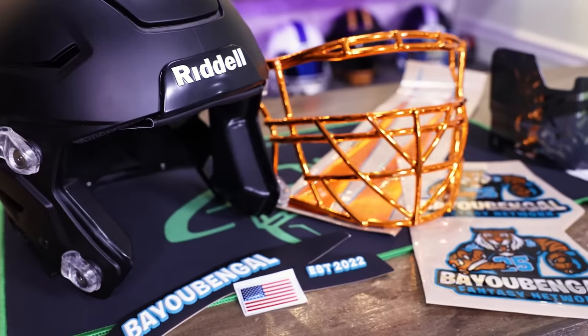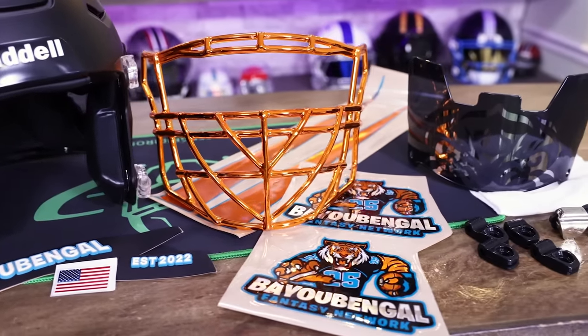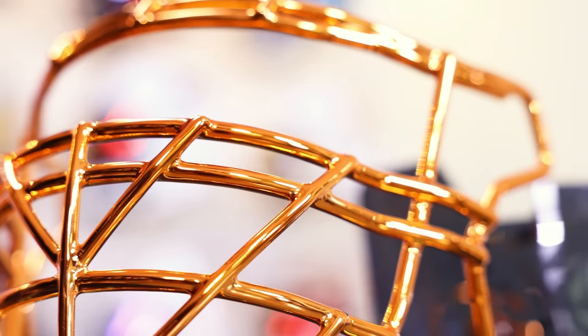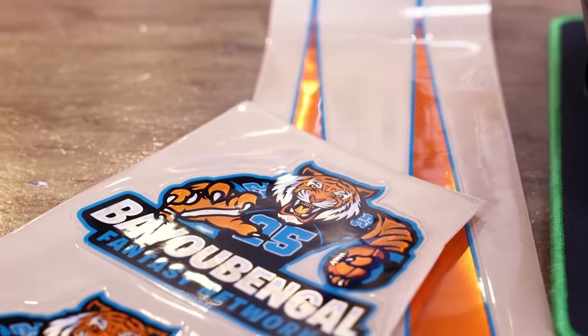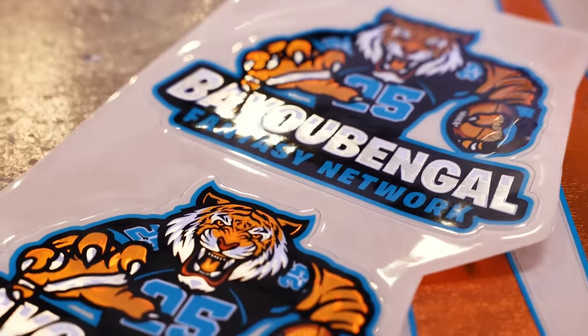We have an adult Riddell Speedflex matte black helmet with an outstanding orange chrome TX face mask with orange and teal and a little bit of silver fantastic chrome decals.